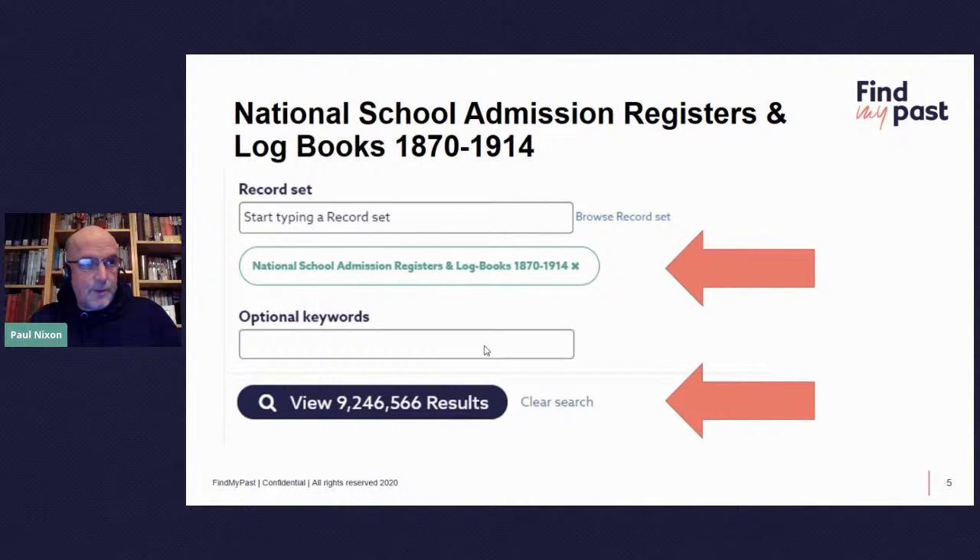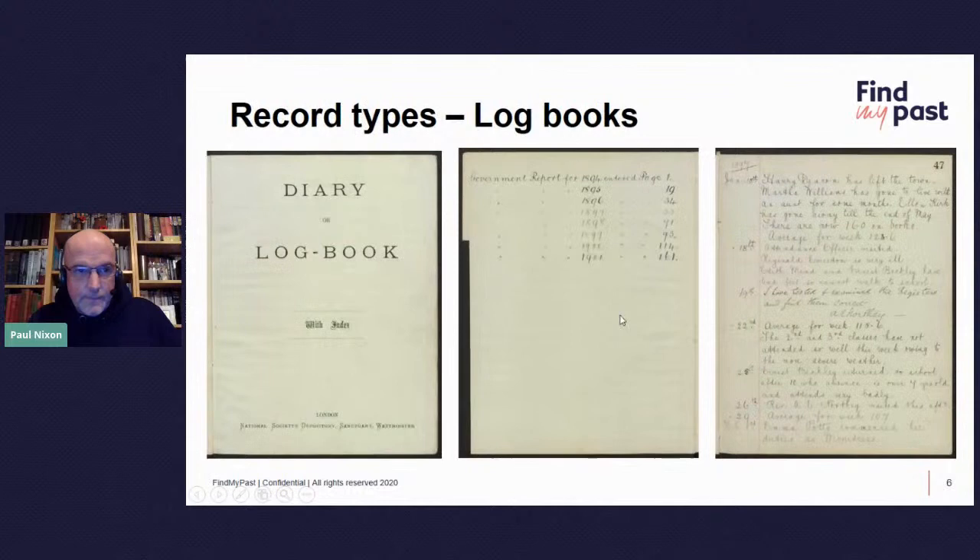It was a contract with the Archives and Records Association and the National Archives, bringing together record sets from across the UK, from hundreds of archives and schools, pulled together into a national collection. It starts in 1870 and goes up until 1914. The 1914 date is important because it's the start of the First World War, and a lot of the boys who appear in these records did not survive. In some senses, it's a record of a lost generation.